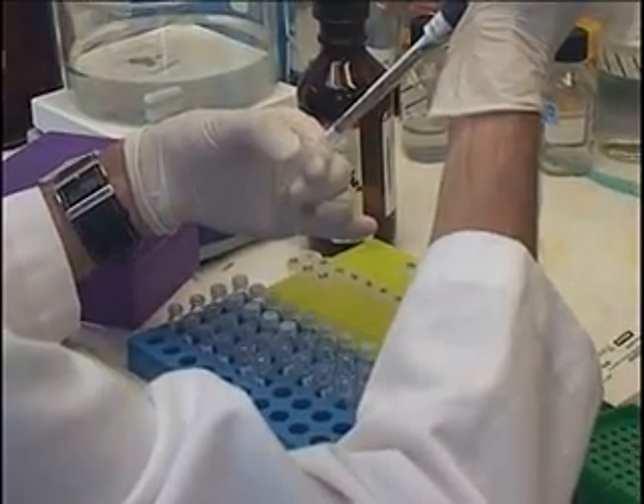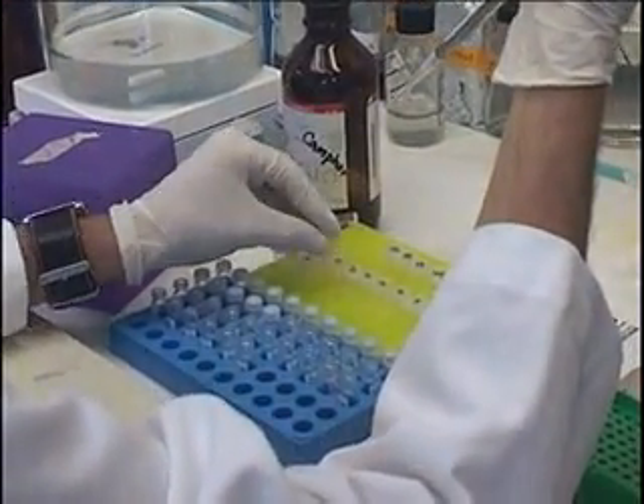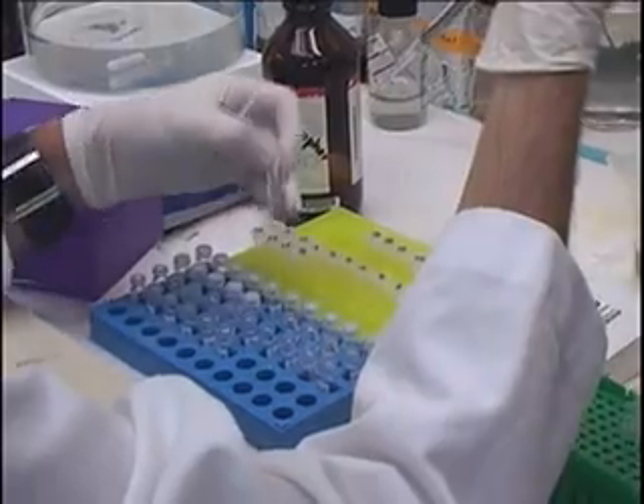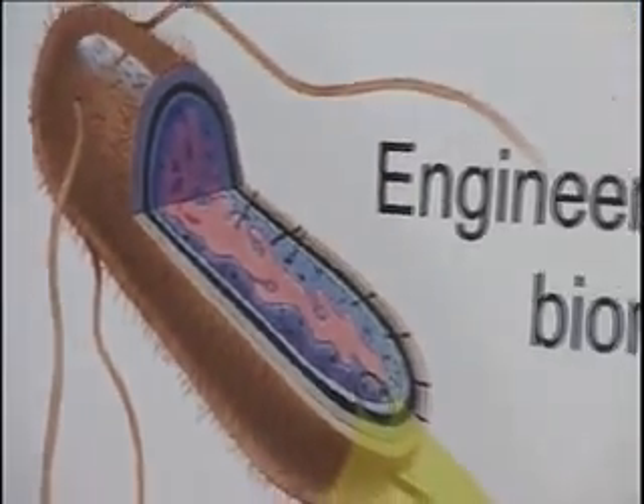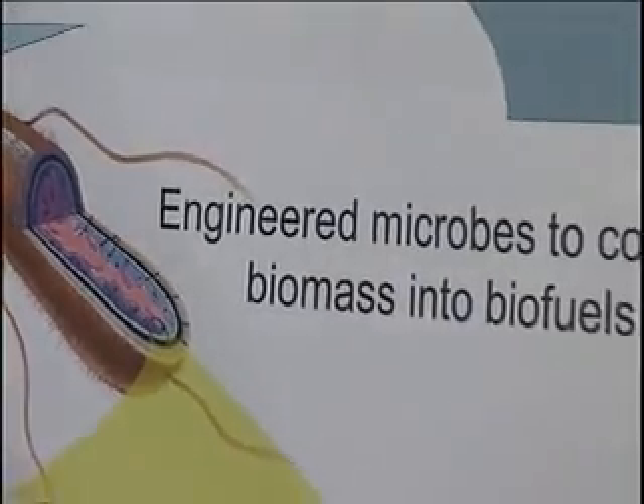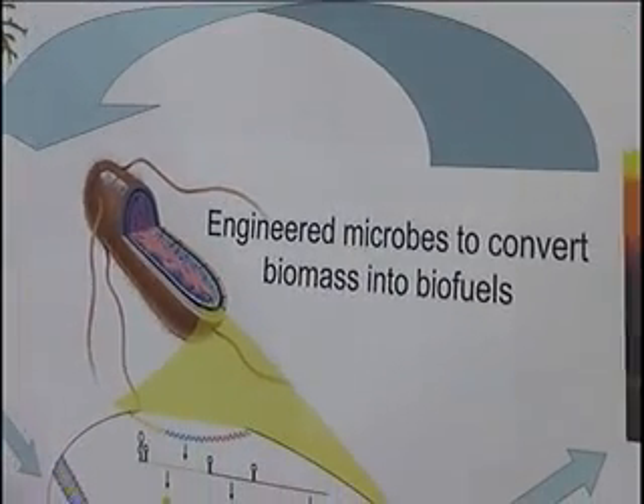We need to change that if we want to make the engineering of biology easier, to make healthcare cheaper to deliver, to make energy molecules less expensive, and to make diagnostics less expensive. We need to be able to engineer biology.